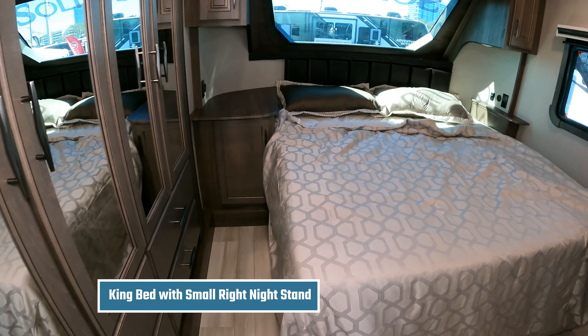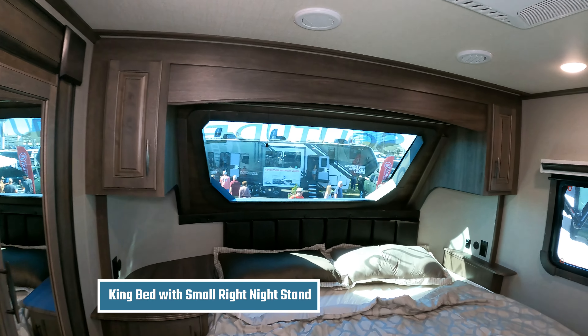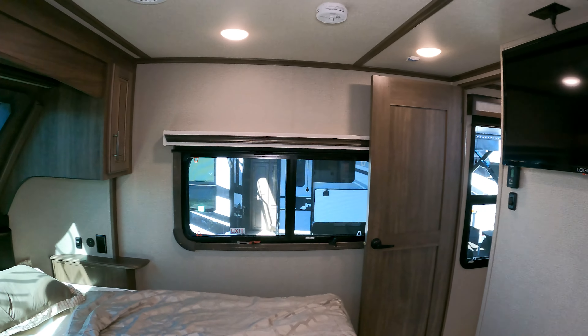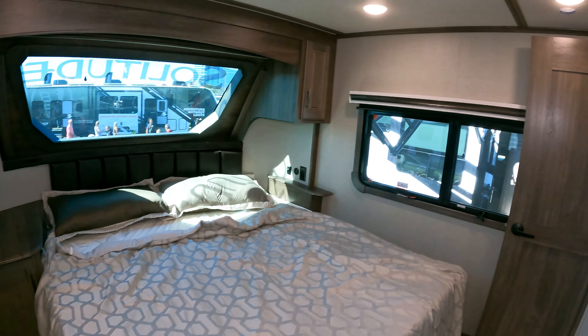A smaller RV means smaller space, so in this bedroom you not only have a smaller room, you have less storage and you do not have the windows and cross ventilation like we do in our 310GK.